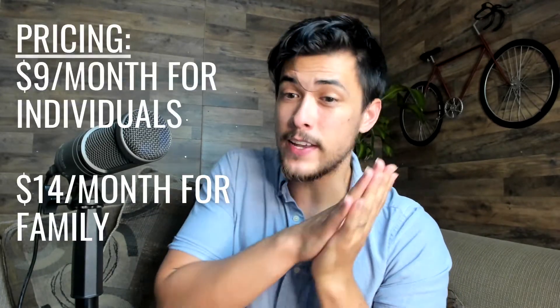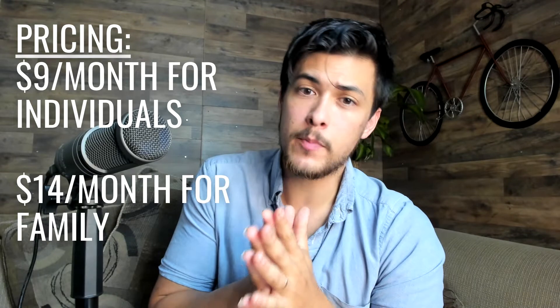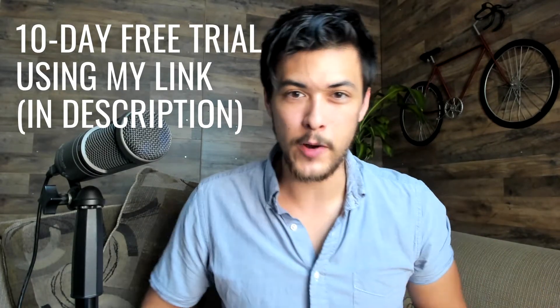The pricing for Accountable To You is $9 a month for an individual or $14 a month for a family, or $84 a year for an individual or $144 a year for the whole family on an annual plan. I would really go with the features as opposed to the pricing — it's an investment, and whatever's best for you and your family, go for that. There is a 10-day free trial available using the link in the description.